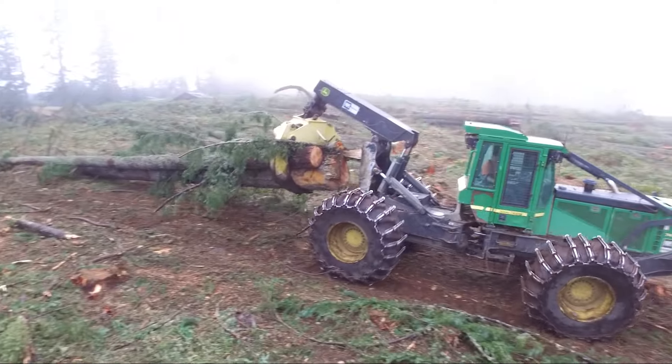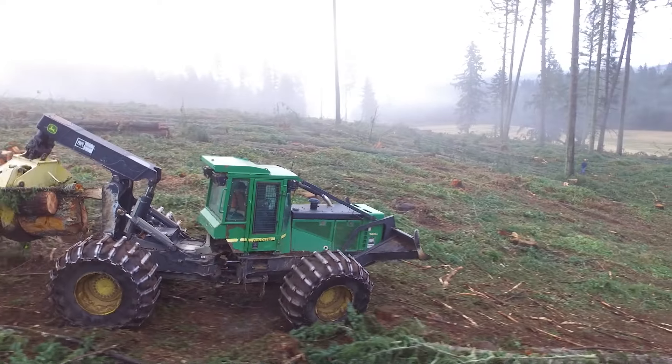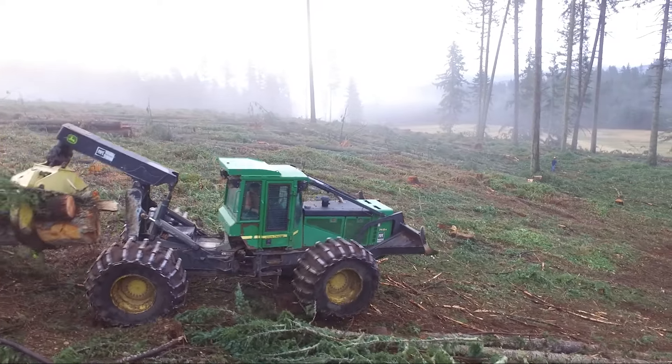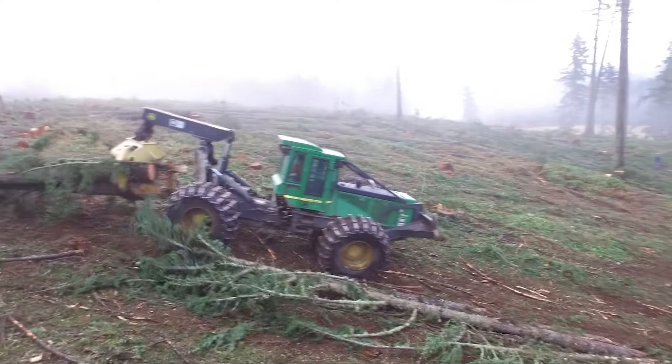The second and third parts of the logging operation kind of go together — the skidding and the processing. For the purposes of this video we're going to watch skidding next. The skidding process is taking trees down to the landing to be processed. Here we see a rubber tired skidder doing just that.